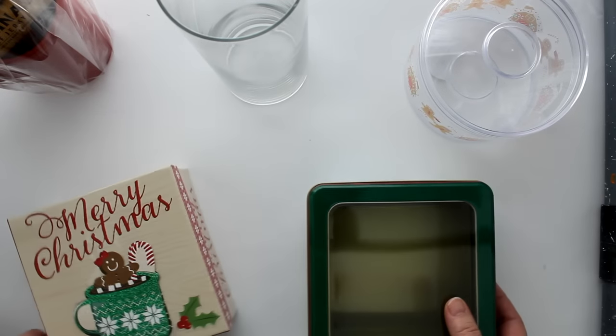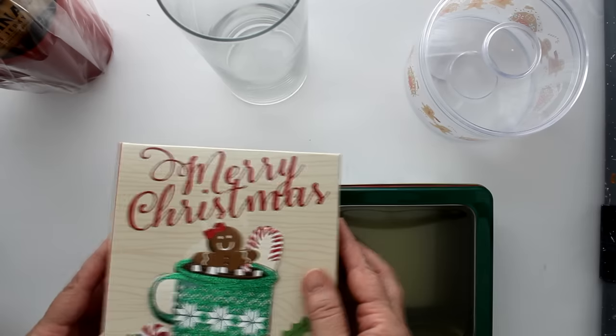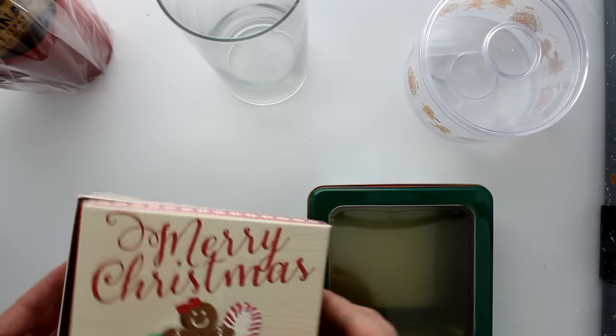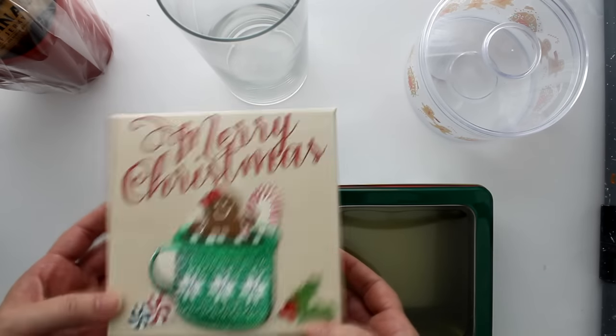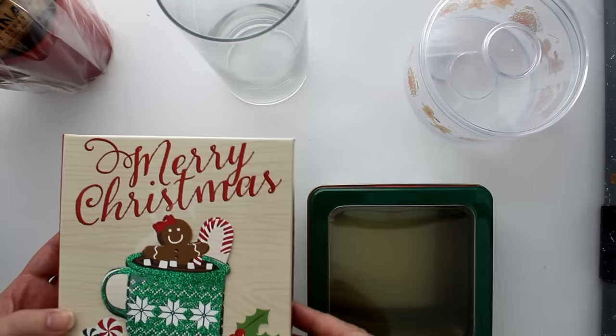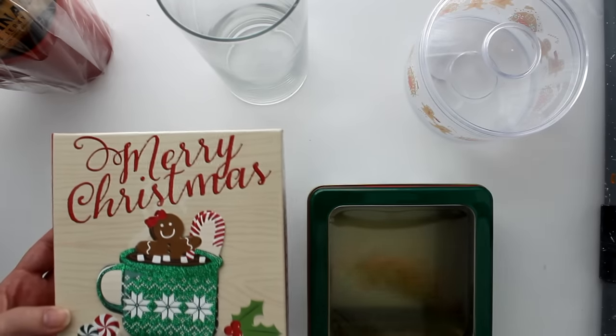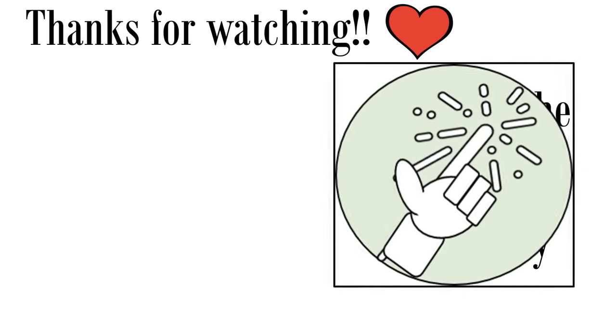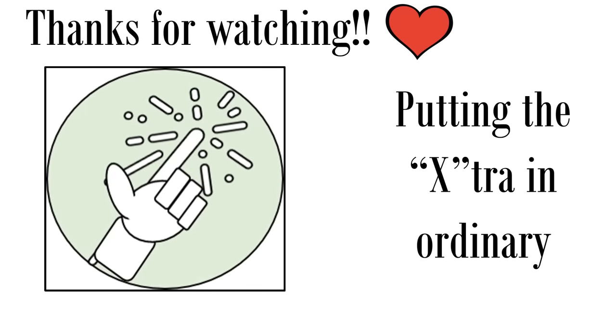Now if you are not up for all that cellophaning and shrink wrapping, I have some good news — in this year's series of gift basket videos I'm going to be sharing several options that do not require any of that at all. So be sure to be on the lookout for those videos coming up in the coming days. If you enjoyed this video please remember to give a big thumbs up and share with any family and friends you think would also enjoy it. Thanks so much for watching and we'll see you next time.